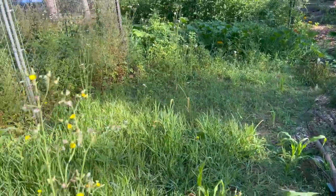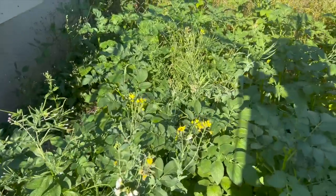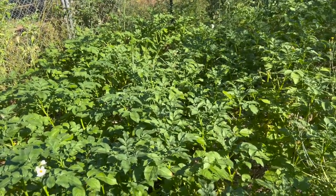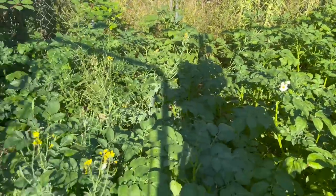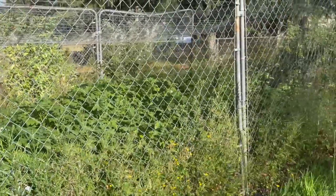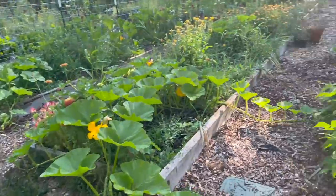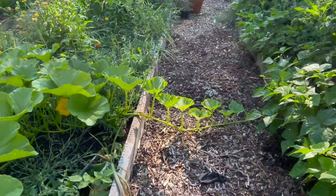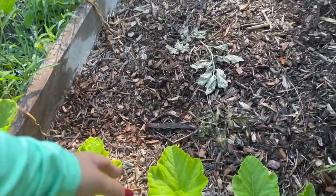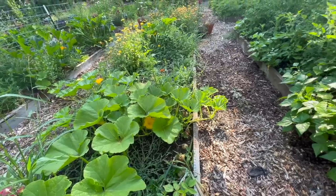Even amongst the mess, there are potatoes doing really well in here where the chicken run used to be. When these plants die back we'll go ahead and harvest some potatoes. Potatoes are one of my favorite things to harvest. Coming this way, we have some more beautiful winter squash growing out into the walkways — I love when my winter squash grows into the walkways. I think it's really beautiful and romantic.